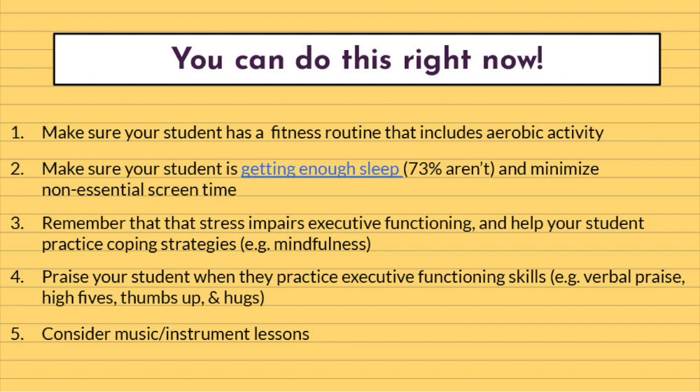We've thrown a lot of information at you in this presentation, so we wanted to give you a few quick tips on how to support your child's executive functioning. Number one: make sure your student has a fitness routine that includes aerobic activity — things we usually call cardio, like running, biking, swimming, and jump roping. Studies show there's a strong connection between physical activity and executive functioning, and experimental studies have demonstrated that increased levels of exercise cause executive functioning to improve. The opposite is also true — sedentary patterns of behavior and lack of physical activity have been linked to poorer executive functioning performance.